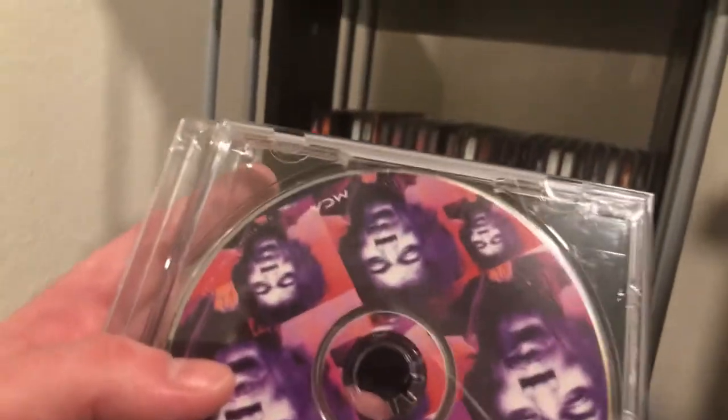Then Jimi Hendrix Experience — this is one of the rare CDs I have; I think it has 'Crosstown Traffic' on it. It's from the 60s. That was actually one of my dad's CDs that I inherited.